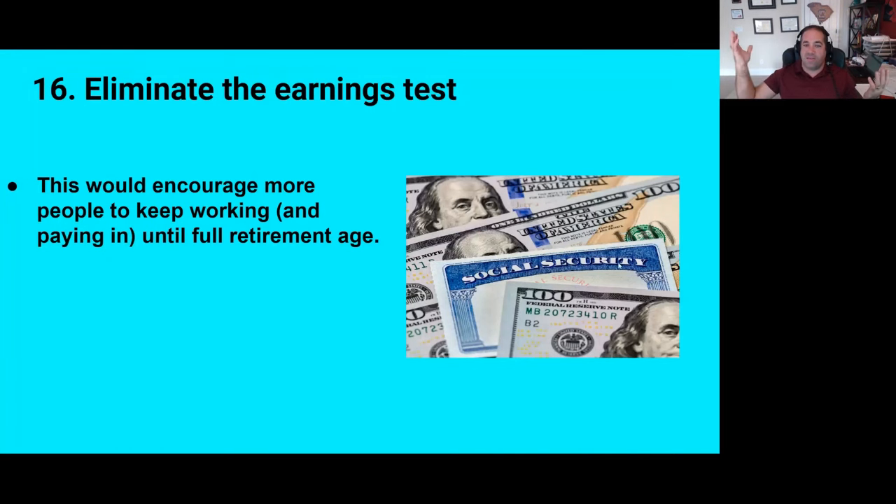So those are the 16 options I thought of. The actual solution in the end is likely to be a combination of more than one thing — it was in the past, and it should be again. I'd love to know what you think they should do to fix Social Security. Leave me any comments and I'll do my best to answer them individually. Hopefully you found this interesting. Hit subscribe to my channel and I'll see you next time.